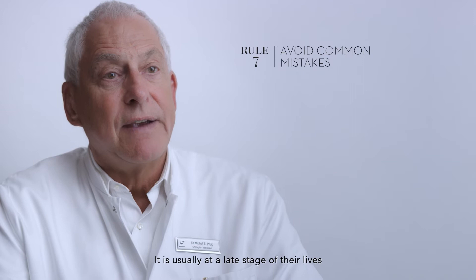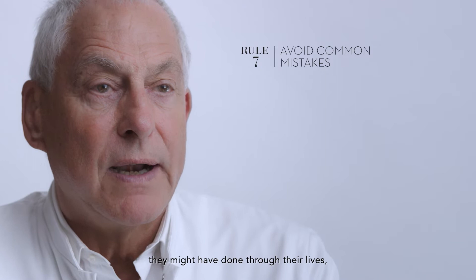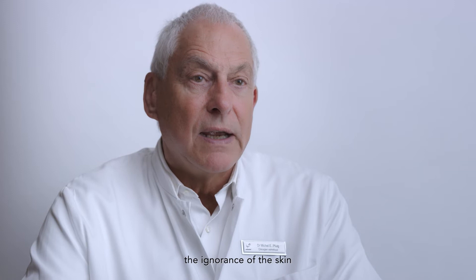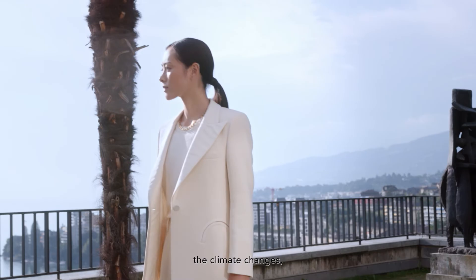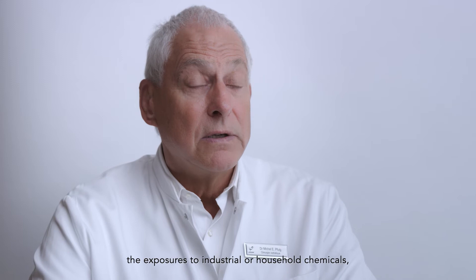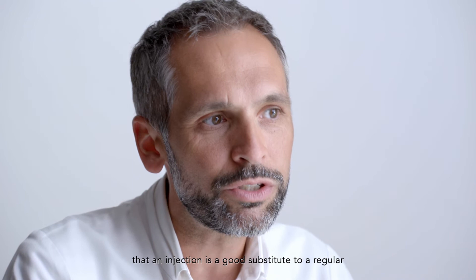It is usually at a late stage of their lives that patients realize the mistakes they might have made — not caring enough for their skin. The most common mistakes include ignorance of skin changes due to conditions that can be easily avoided: allergies to plants or other substances, climate changes, exposure to industrial or household chemicals, and indoor heating.